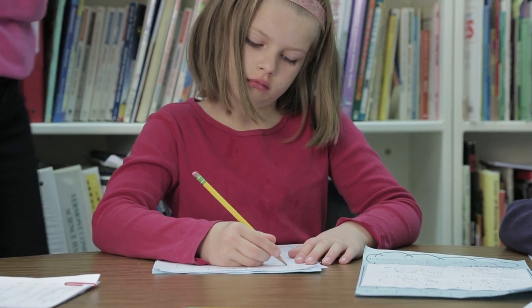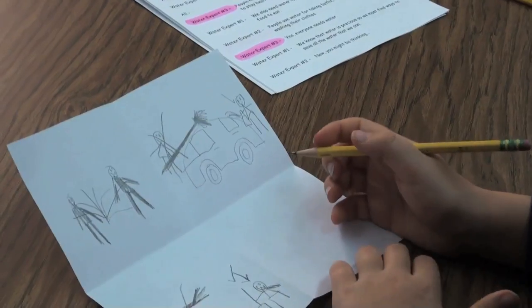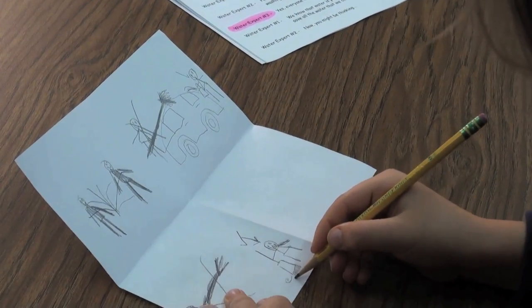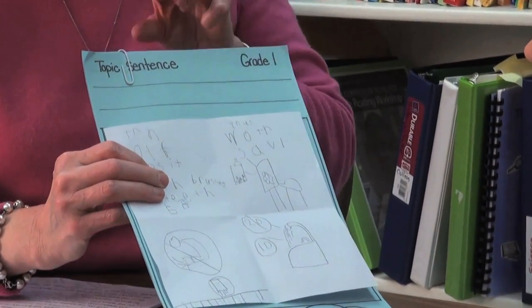How do they get started? A lot like you do, with their notes. These little cuties have drawings that remind them of the ways to save water. First up, the introduction.